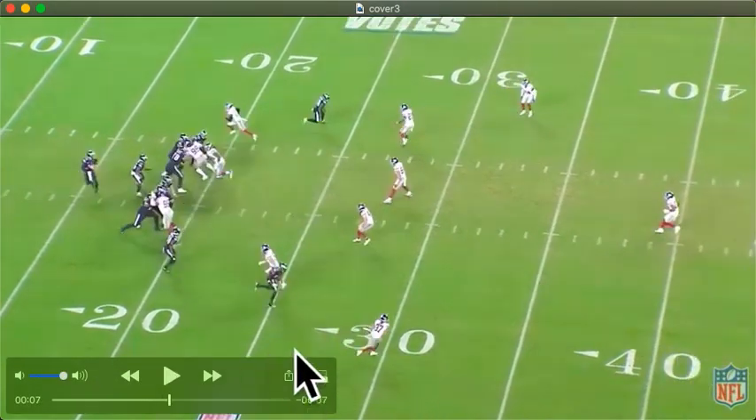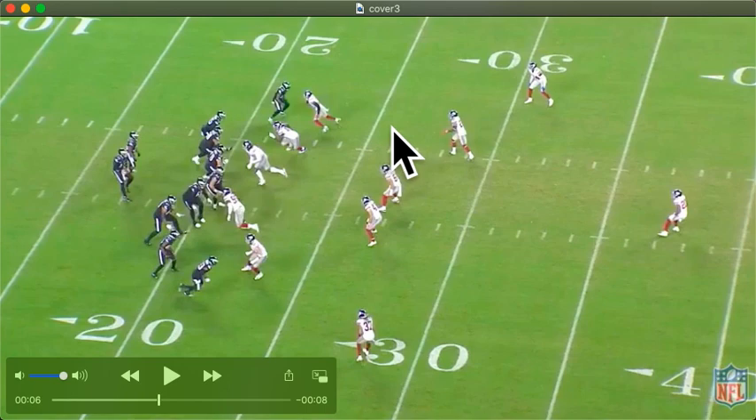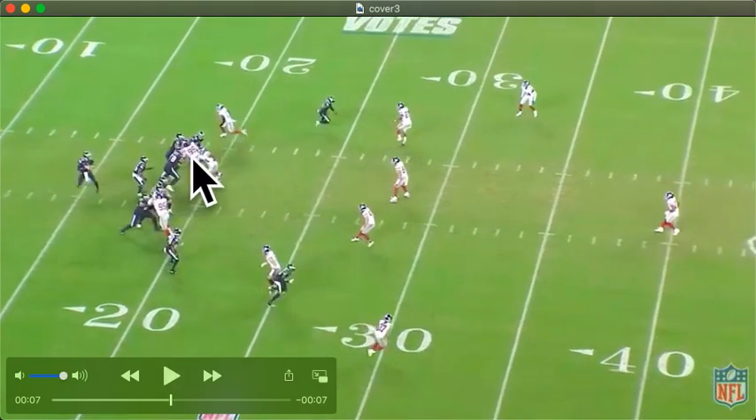So they get a free rusher. The tight end, Rodgers, is running a block and release, so his eyes are on Golden. He just wants to get a chip on him and then get out into the flats. So with that, he's got his eyes down here when the stunt happens. Leonard Williams stunts into the tackle, Marcus Golden loops around, which means this running back has to stay here to help Golden.